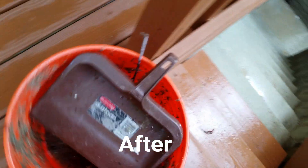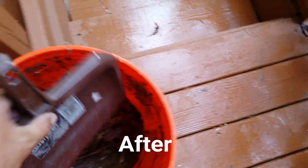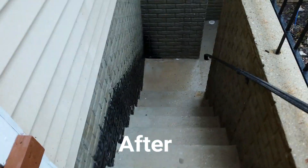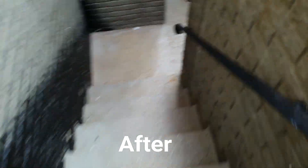All right, this basement stairwell is done. What's included with the basement stairwell wash is all the dirt — you can see what comes out of these. We rinse everything down before we pressure wash it, and we did a little something extra for this customer. We blew that out for him. You're gonna get that anyway in one shape, form, or another.